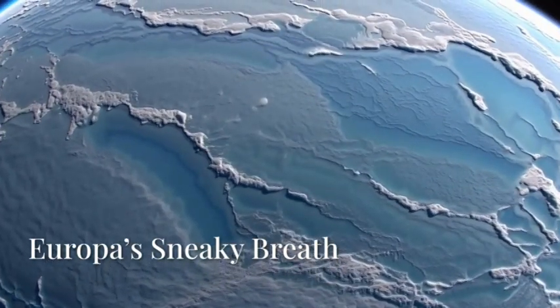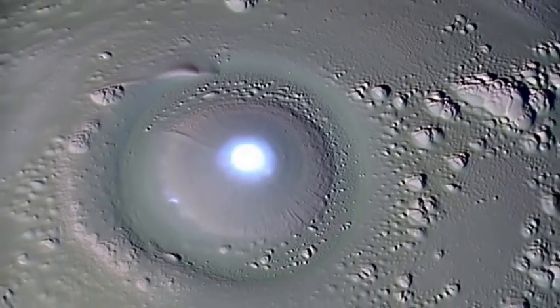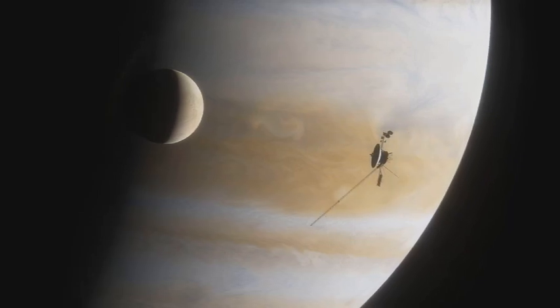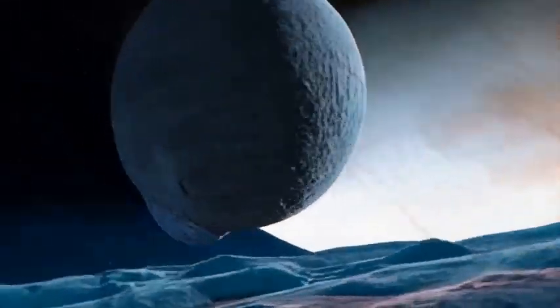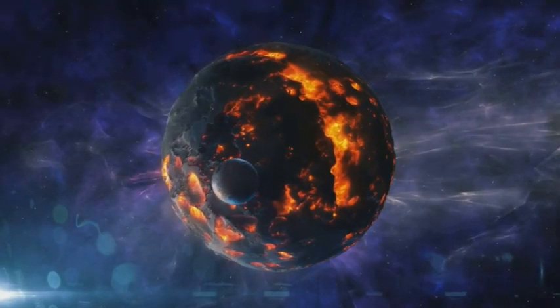Europa doesn't always play hard to get — sometimes it gives us a peek. In 2012, the Hubble Space Telescope caught something strange near Europa's South Pole: ultraviolet glows that look suspiciously like vapour plumes. These cryovolcanic eruptions, driven by tidal stresses, shoot water vapour up to 120 miles high before falling back to the surface.